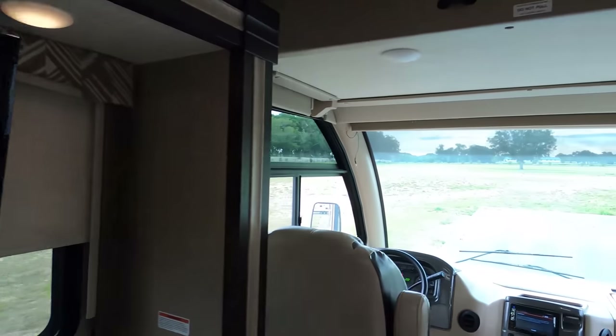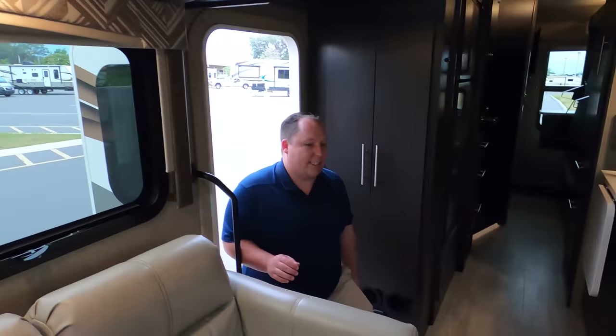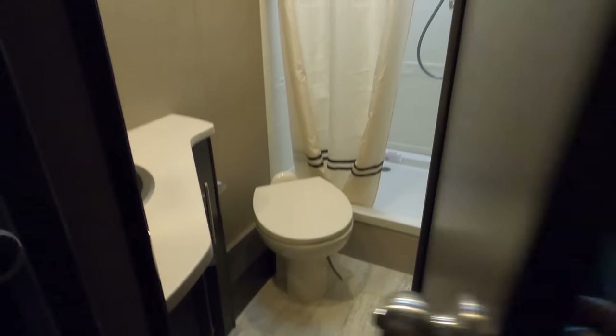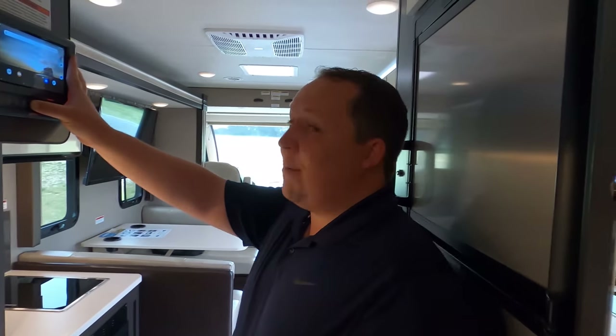Inside the Access 27.7, this is what it looks like when the slide-outs are in. And look at that - I've got plenty of walkway here to get to the bathroom. Then there's the master bedroom. While the slide-outs are coming out, I have a huge favor to ask everyone.